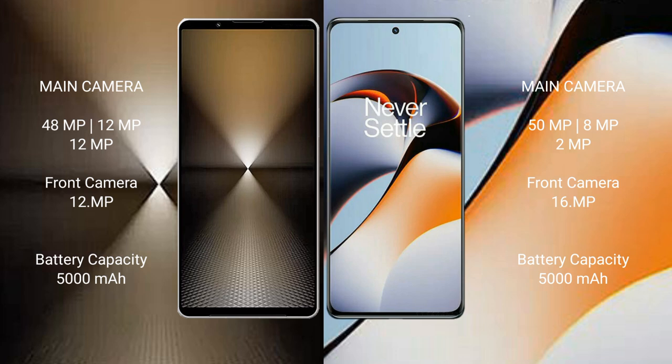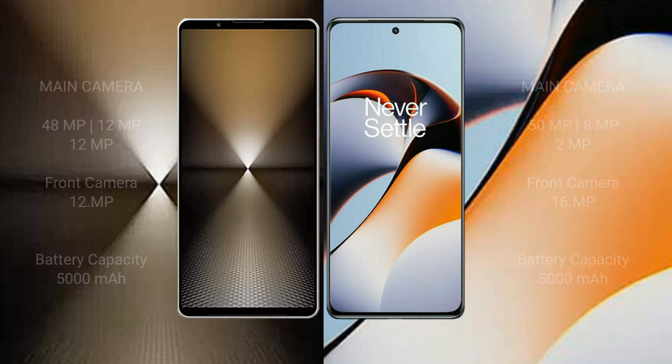Sony Xperia 1 M6 has a 5000mAh battery with 30W fast charging support. OnePlus 11R has a 5000mAh battery with 100W fast charging support.